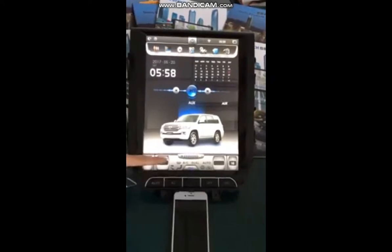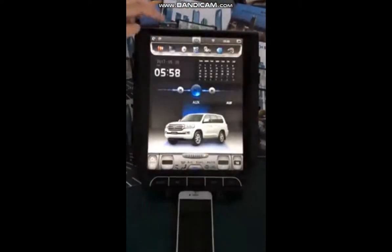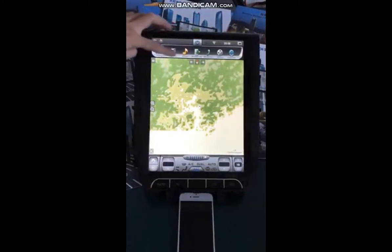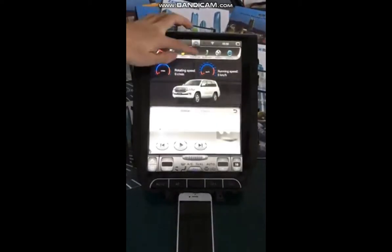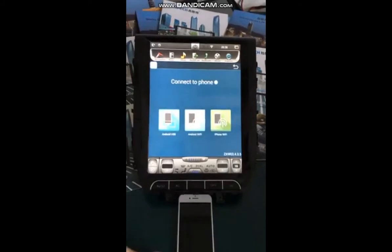It can show original air transmission and information. Zestep Martin Media has many functions: navigation, radio, music, phone link, and mirror link. It can connect to Android phones and iPhones.